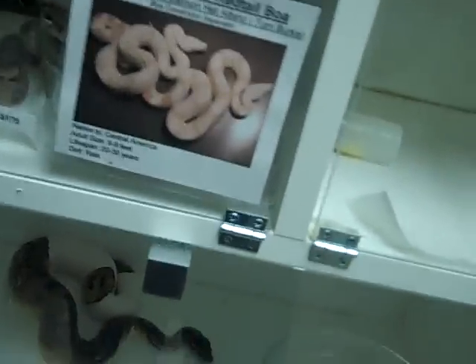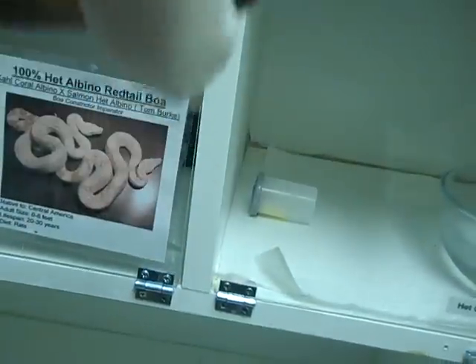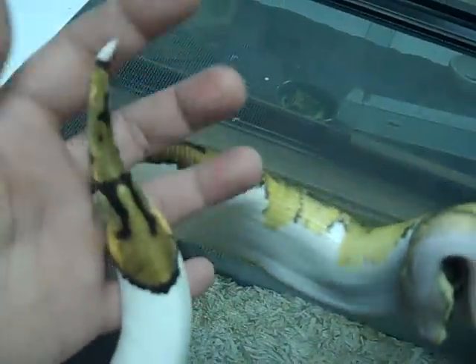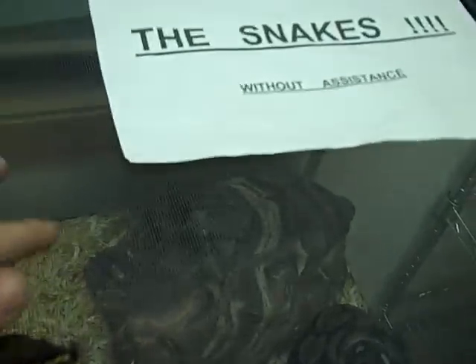Down here we have a pied ball python — certainly the crowd favorite. He's getting big too, five-something grams. Interesting markers — he's got that with the two dashes, that circle. At the end of his tail he's got the marking with the two dashes too. I like to call him Tippy because he has this white tail tip. So he's pretty — pretty boy getting big.